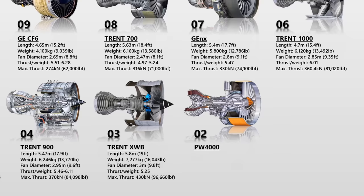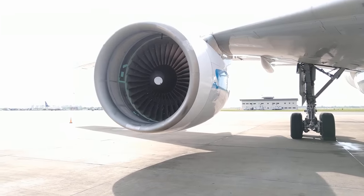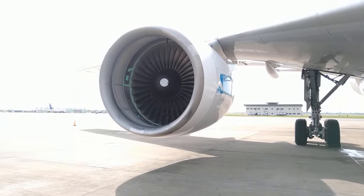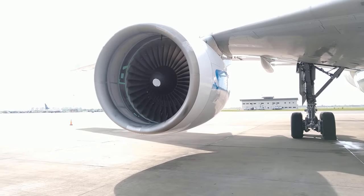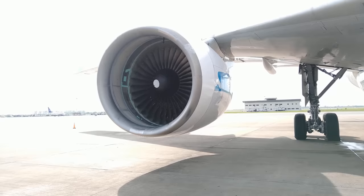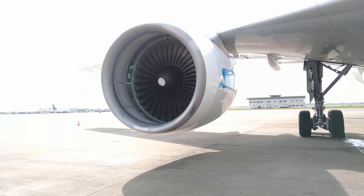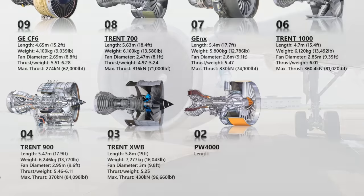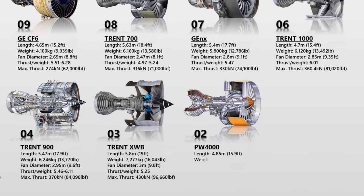The Pratt & Whitney PW-4000-112 is the most recent member of the PW-4000 family. This engine has a higher thrust range than any of the previous variants. In 1984, Pratt & Whitney began producing the PW-4000 for the first time. Many airliners use it, including Airbus, Boeing, and McDonnell Douglas MD-11. It first appeared in commercial aviation in 1995 as one of the three options for Boeing 777 variants.